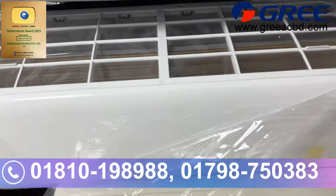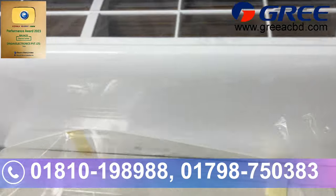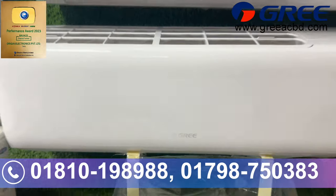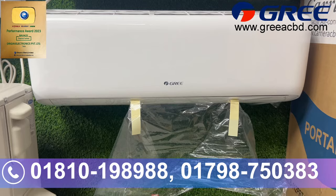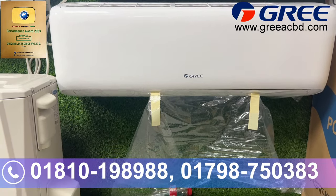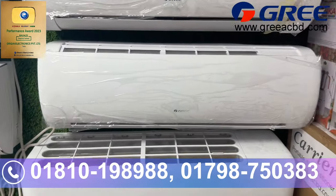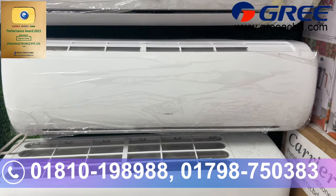This is the XCM, which is a non-inverter air conditioner. This is XNFA 410, which is also a non-inverter air conditioner.